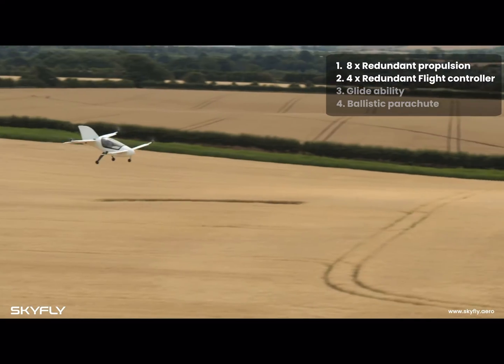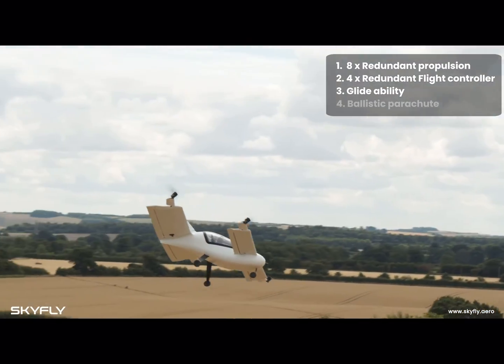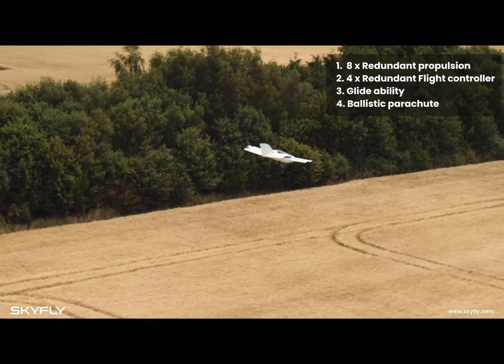The Axe is a very safe aircraft. We have fourfold redundancy. Firstly, redundancy in the propulsion unit. Secondly, redundancy in the flight control systems. Thirdly, redundancy in the ability for it to glide in the event of a catastrophic engine failure. And finally, we have the complete backup of a ballistic parachute.